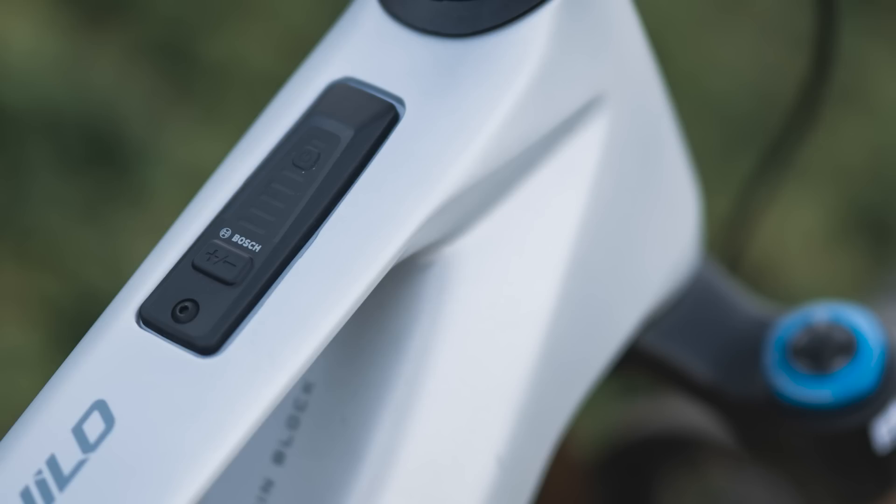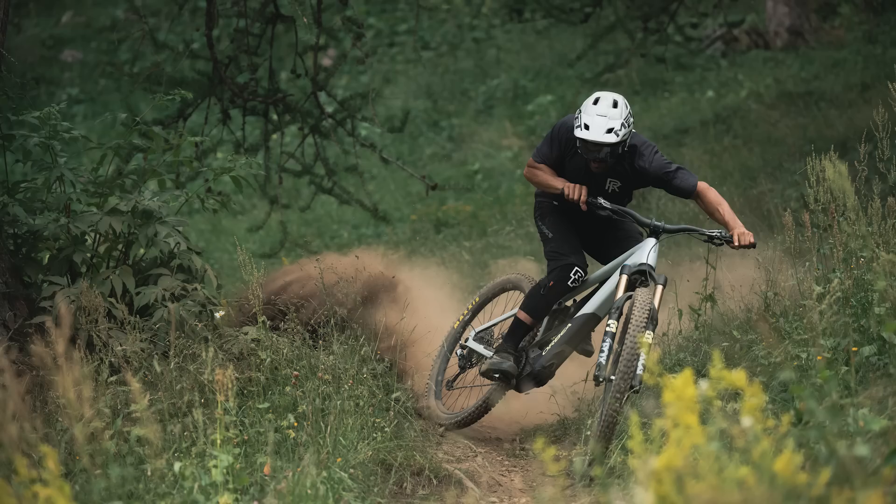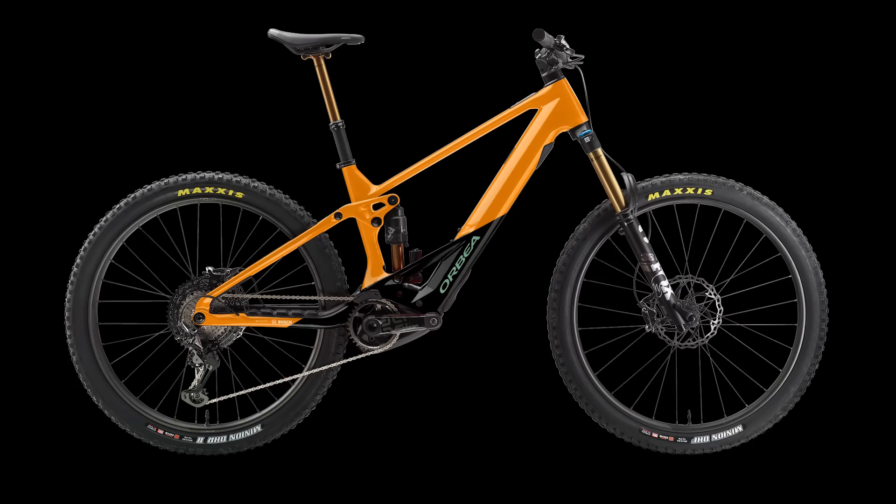I think two things stand out on that bike. The first thing is the fact that it's got the new top tube Bosch Smart System display and the mini remote on the handlebar there, which I think is a move away from the big displays which Bosch have had in the past. Super stealth — if you want to go low key, it's there. The other thing is the fact that this bike weighs in at 20.9 kilos with a 750 watt-hour battery.